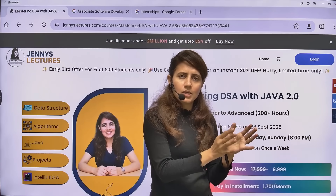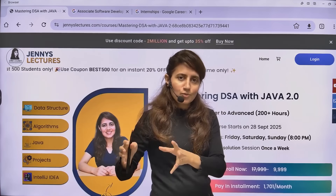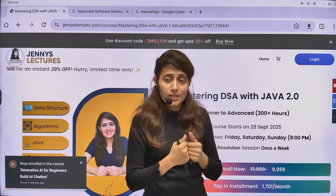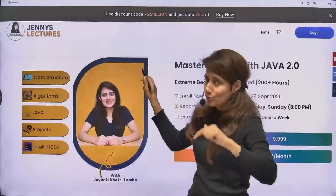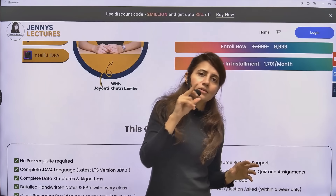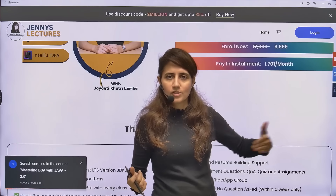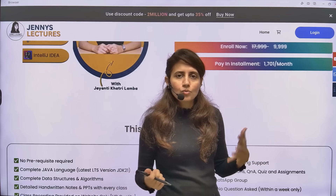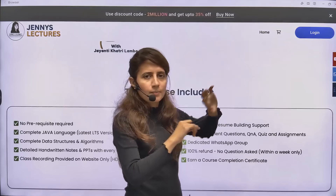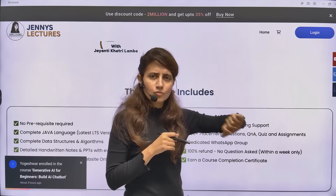If you want to ask a doubt or need any kind of help, motivation, guidance, or counseling, I'm just one message away. You'll also receive my handwritten notes for the complete course — detailed and best for revision. We'll discuss placement questions, LeetCode questions, handpicked questions from top tech companies, projects, and theory plus practical content.